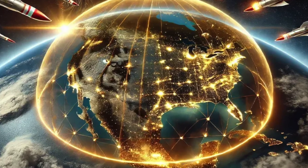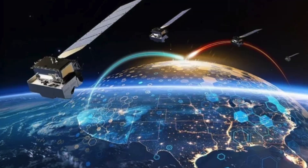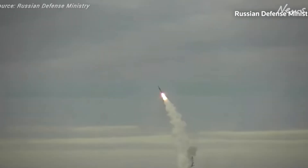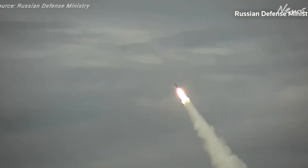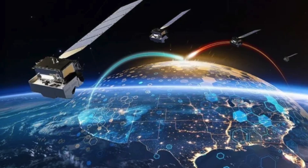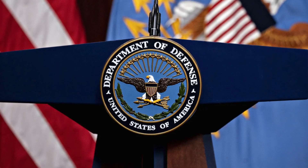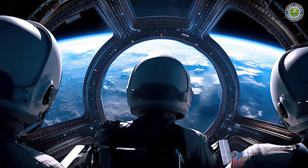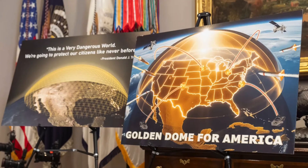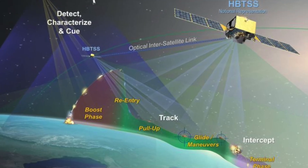The United States' most ambitious space defense system ever proposed is designed to intercept hypersonic missiles and orbital threats in real time from space. Some call it a shield; others believe it's something more — a strategic leap in national defense. Today on Stock Trek: A Space Odyssey, we'll explore what the Golden Dome is, how it works, who's building it, and how smart investors are positioning themselves at the intersection of space strategy and innovation.